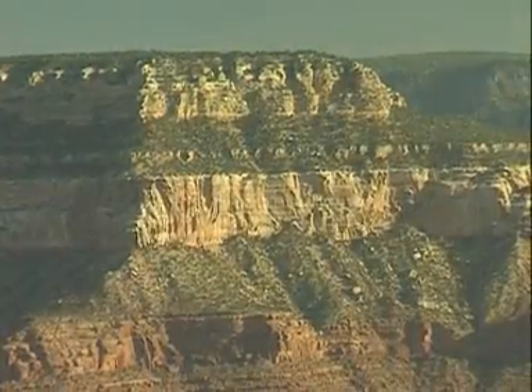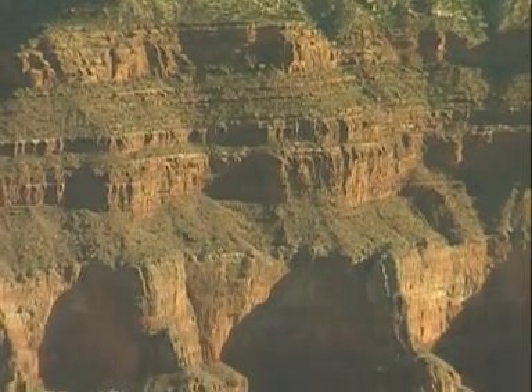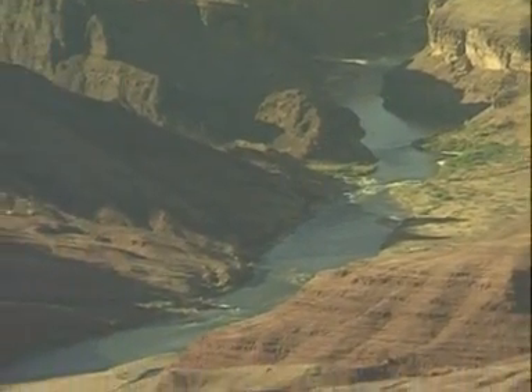The white band of rocks at the top are about 250 million years old. As we go down, the rocks get progressively older. The band at the bottom, by the Colorado River, is over 2,000 million years old.